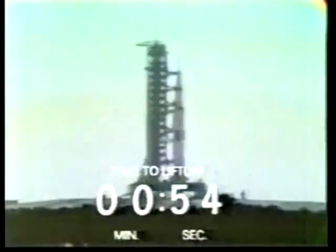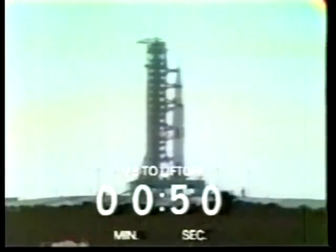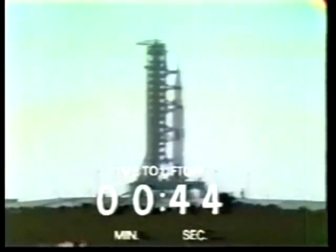We're approaching the 60-second mark on the Apollo 11 mission. T-minus 60 seconds and counting. We pass T-minus 60. 55 seconds and counting. Neil Armstrong just reported back — it's been a real smooth countdown. We pass the 50-second mark. Power transfer is complete. We're on internal power with the launch vehicle at this time.